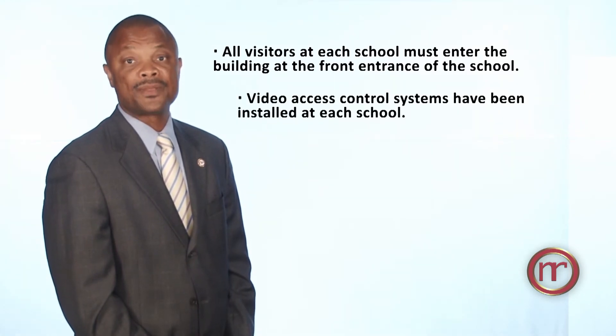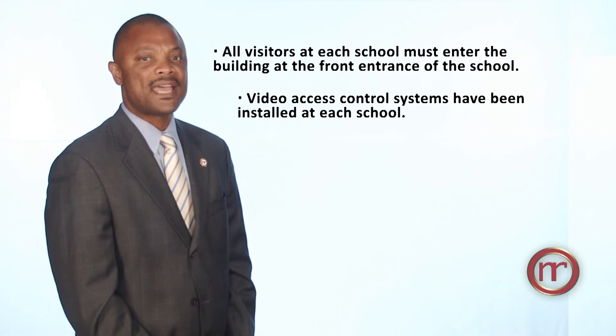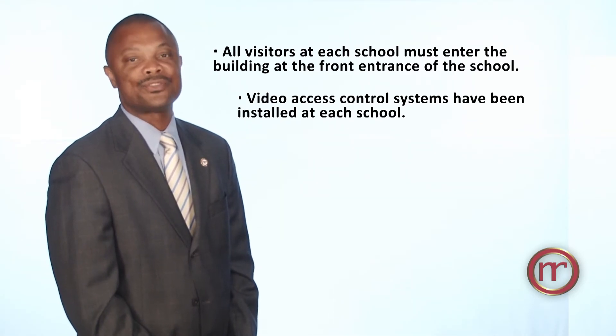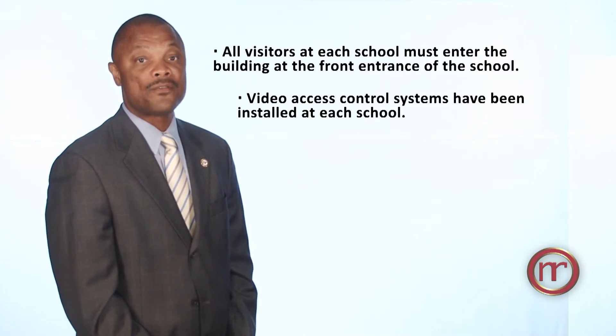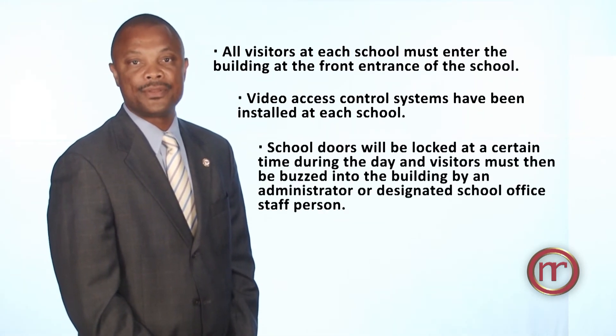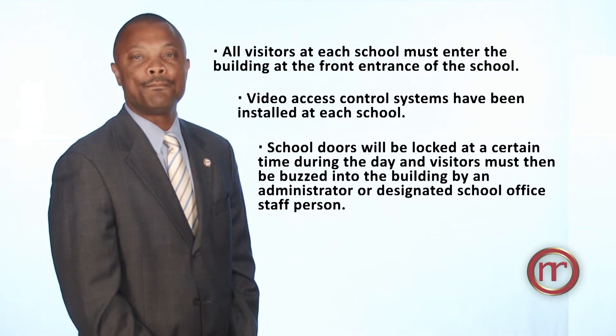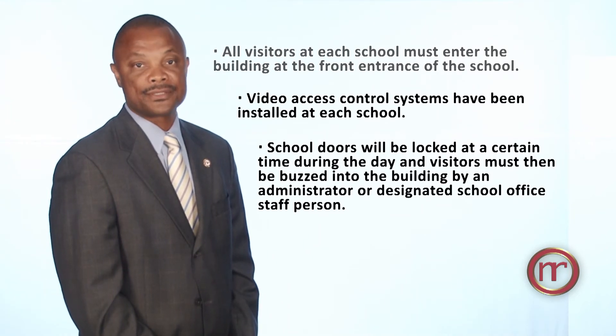Video access control systems have been installed at each school. This system allows front office staff to see all visitors as they approach the building. Access to the building will be determined by front office staff. School doors will be locked at a certain time during the day, and visitors must then be buzzed into the building by an administrator or designated school office staff person.